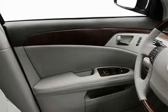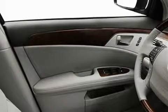Satellite radio, a low tire pressure indicator, a stability control system, and this vehicle's stylish design always looks great.